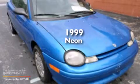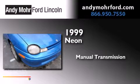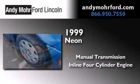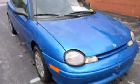This is a 1999 Plymouth Neon. This compact has a manual transmission and an inline four-cylinder engine. Contact us today to arrange your test drive.